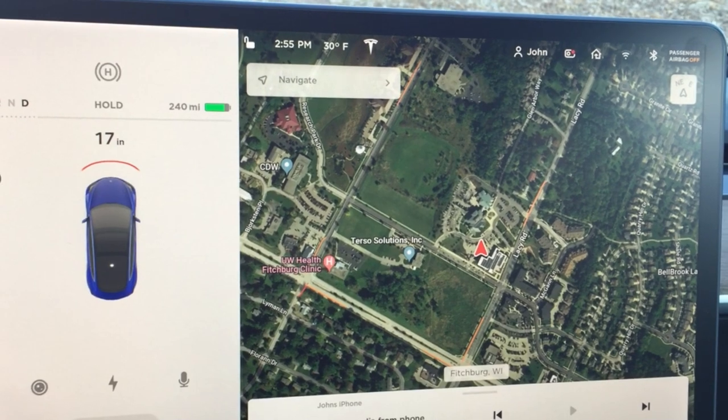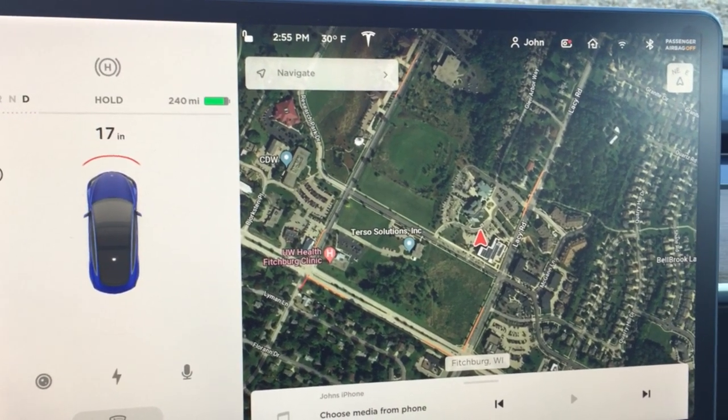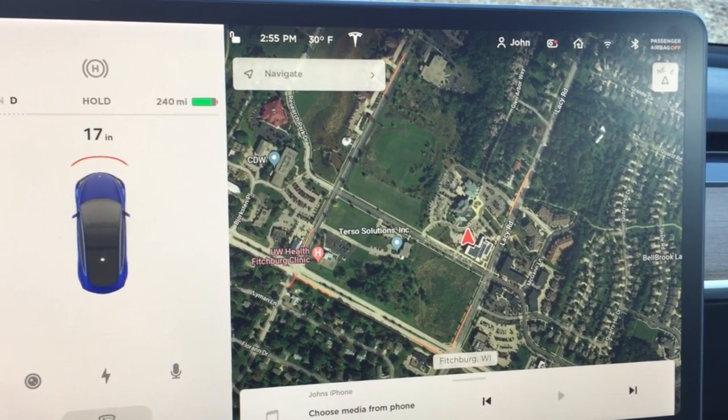As soon as you stop and put the car into park, then put it back into drive, it will disable Wi-Fi again and you'll have to repeat this process. So this should continue to work as long as you're driving, but as soon as you stop and put it in park, it will shut Wi-Fi off on you again.